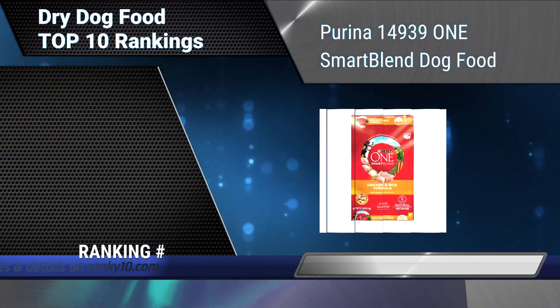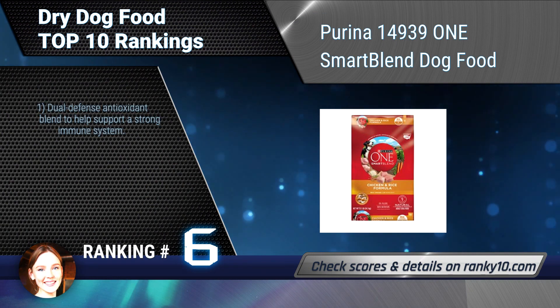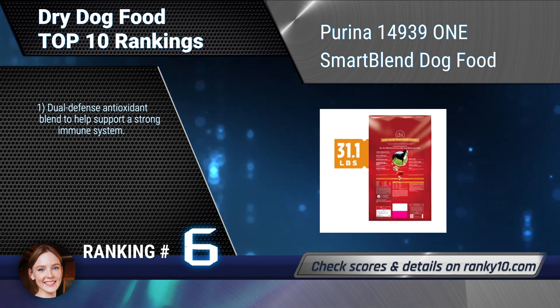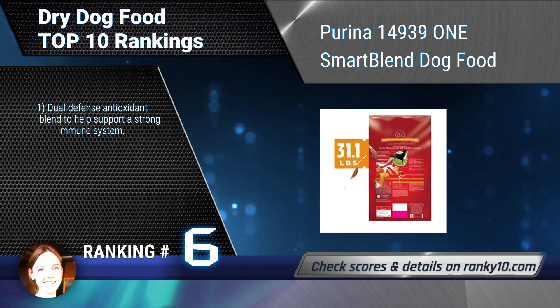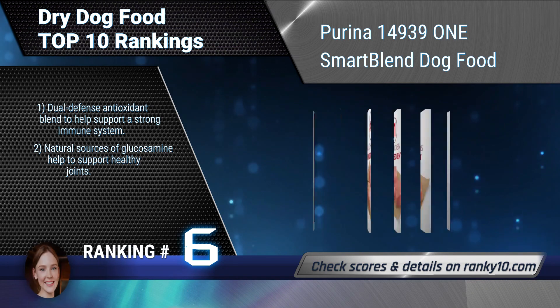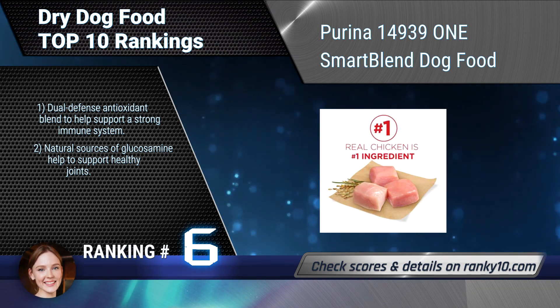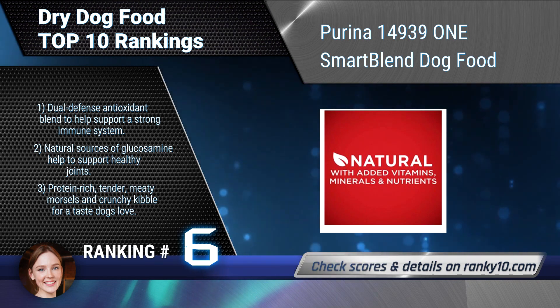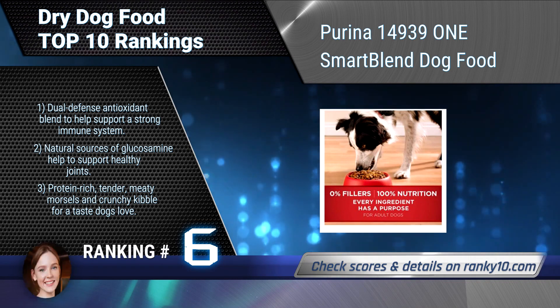Ranking number 6: Purina One Smart Blend Dog Food. Real chicken is the number 1 ingredient, blended with other high-quality protein sources to help support your dog's strong muscles and a healthy heart. Features a Dual Defense Antioxidant Blend, natural sources of glucosamine, and protein-rich tender meaty morsels and crunchy kibble.